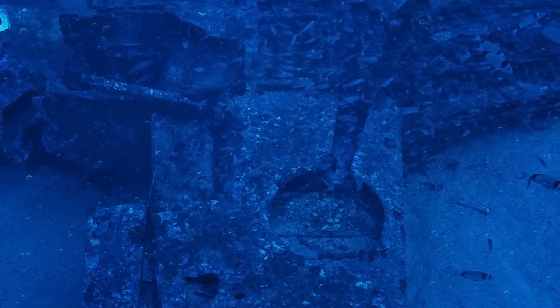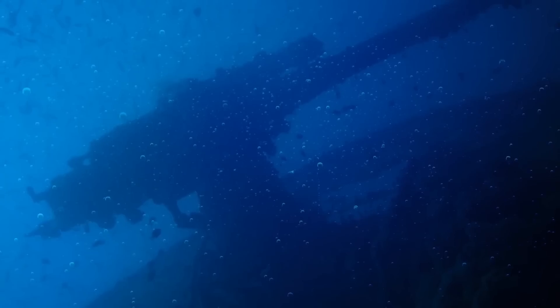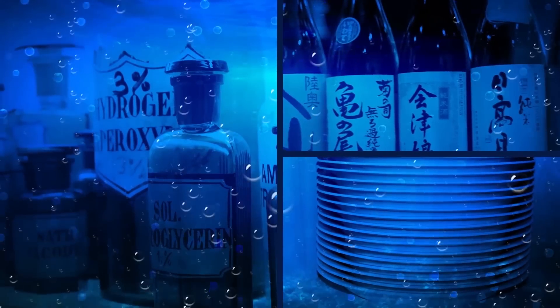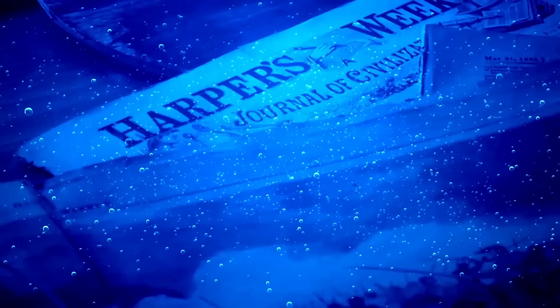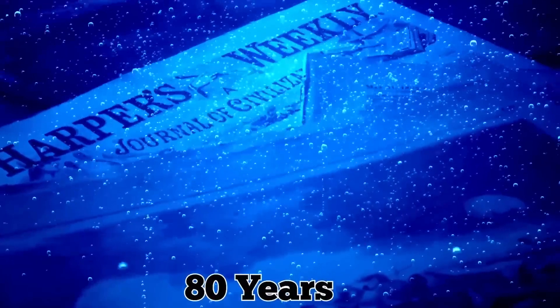The aftermath of the battle is still visible in the form of a massive underwater vehicle graveyard. Among the wrecks is an eerie array of skeletal remains, military equipment, and everyday items, including medicine bottles, sake bottles, plates, guns, ammunition, tools, gas masks, and even an old newspaper that managed to somehow stay intact despite spending nearly 80 years underwater.